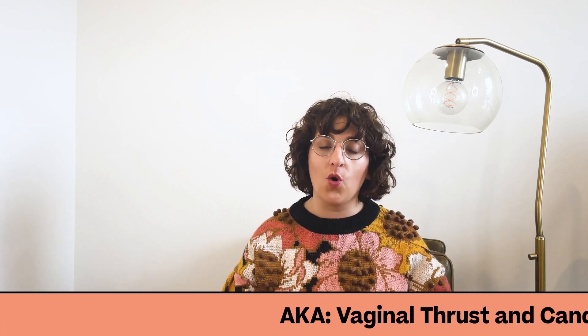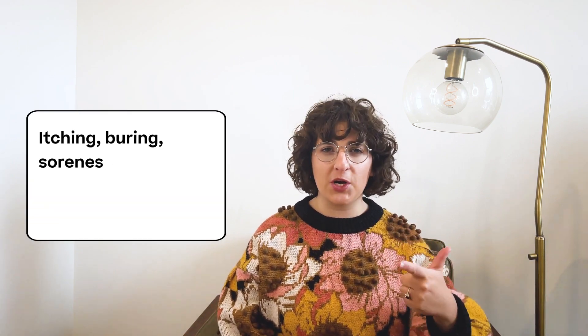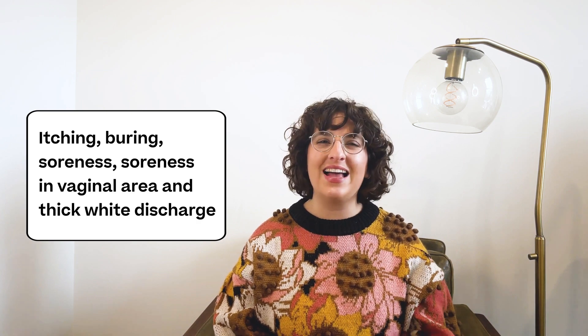Let's talk about yeast infections. Yeast infections are also known as vaginal thrush or candidiasis. They happen when a fungus called Candida builds up in moist areas of the skin, like in the vagina. Vaginal yeast infection symptoms can include itching, burning, soreness in the vaginal area, as well as thick white discharge that can look like cottage cheese. While UTIs can also include burning, they rarely include the telltale sign of a yeast infection — itching.